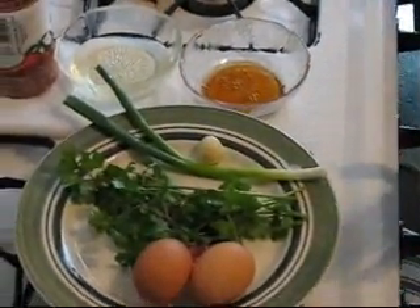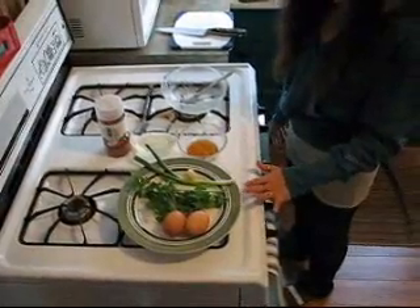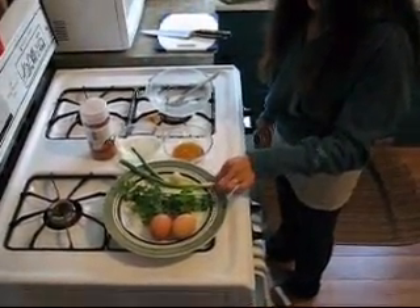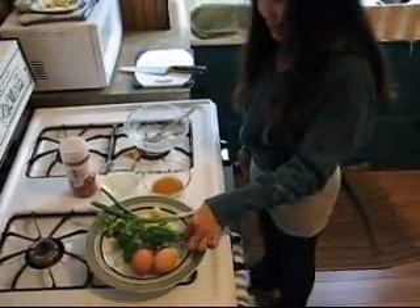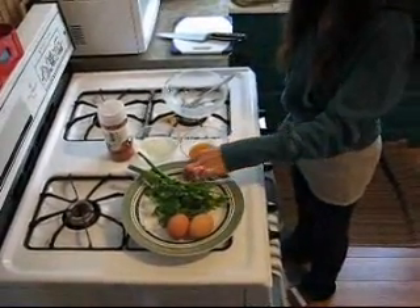Just easy, just simple ingredients — just this for one person. Two eggs, one stalk of green onion, and a couple stalks of cilantro. If you like garlic, you can put garlic.